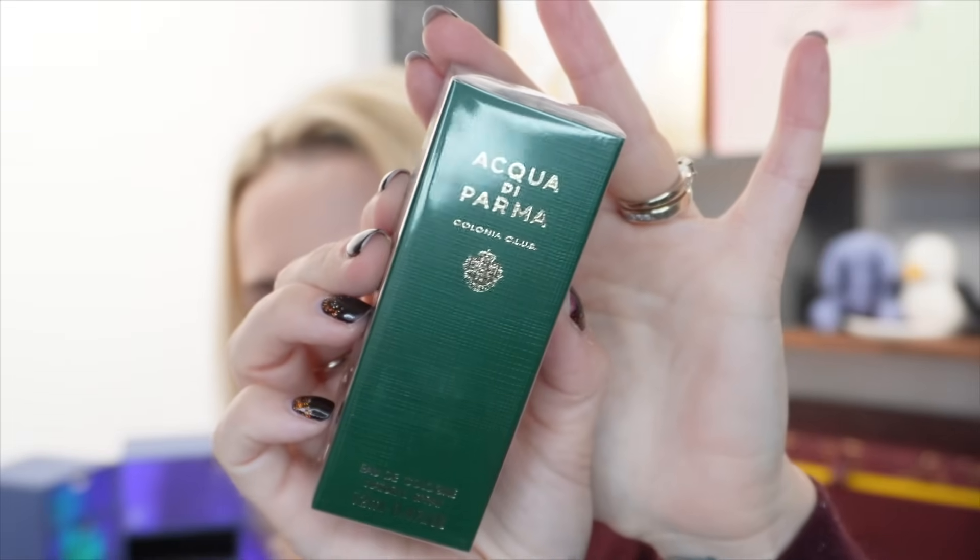Day number eight, and today we have something from Acqua di Palma — this is Colonia Club Eau de Cologne natural spray, 12ml. It looks like a travel size, almost prepared to go on sale in this size. I can only find this size in a set of three for £82, so this would be worth about £27. Scent notes: woody musk with top notes of bergamot, lemon, and pink pepper; heart notes of shiso and rosemary; base notes of cedarwood and musk. The box looks quite masculine but I don't subscribe to fragrance gender rules — I'll wear whatever I like.